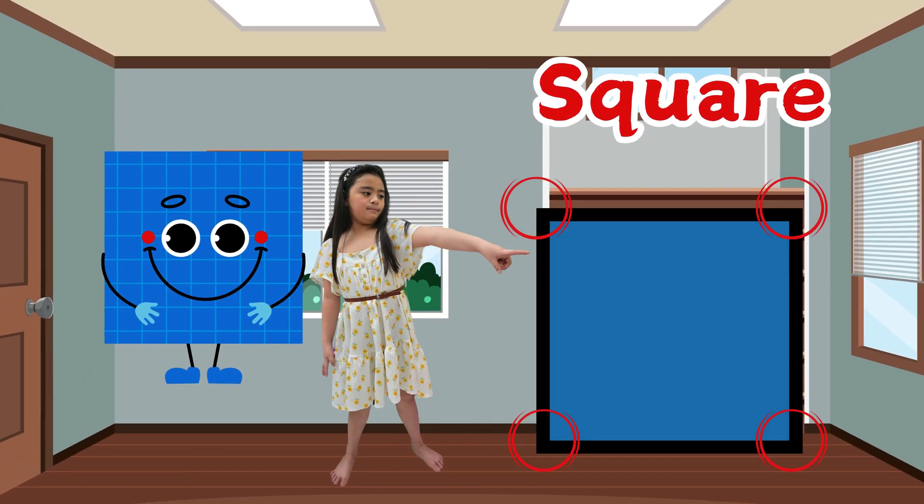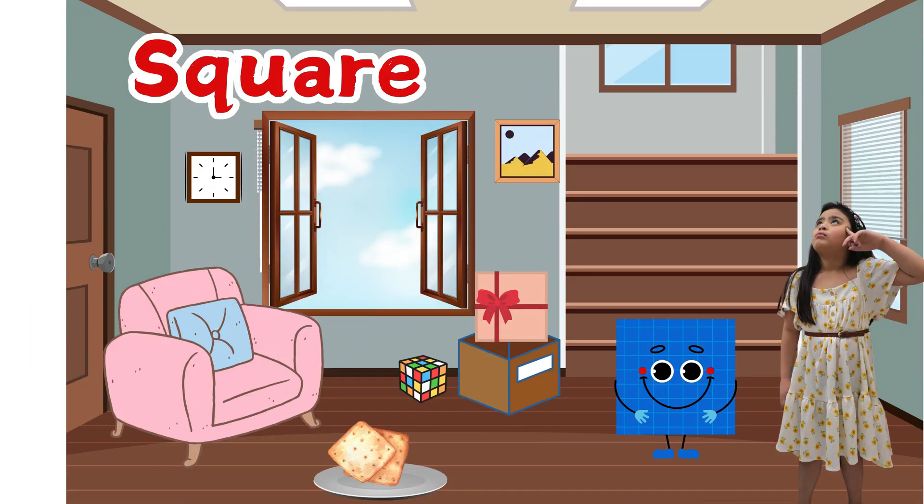A square has four sides and four corners. Can you find the squares here? Let's name them together, kids.